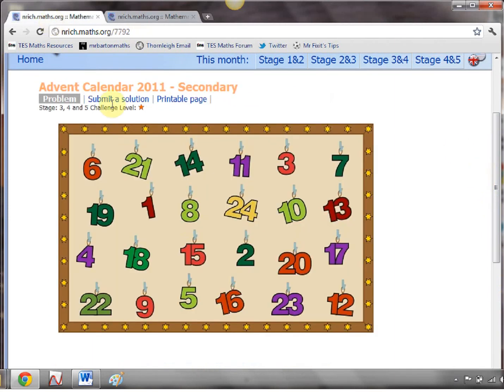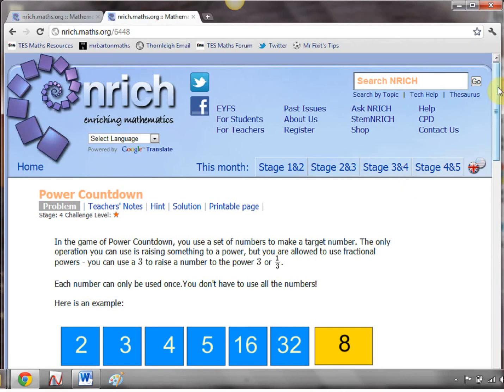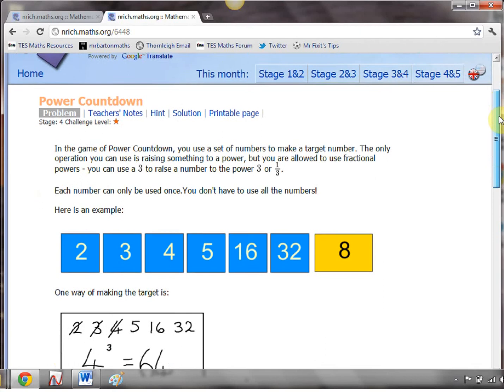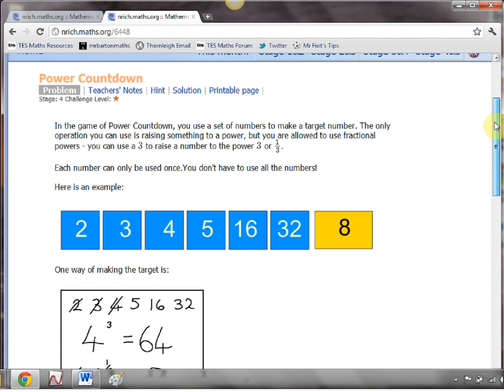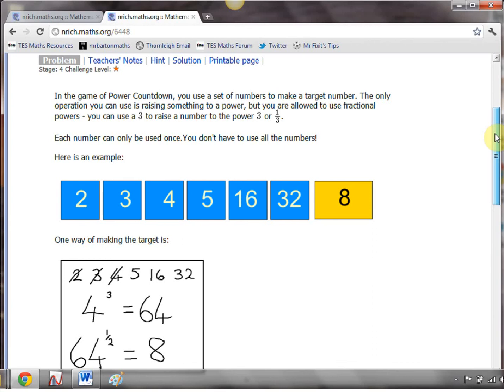And finally, we break up from school on the 22nd of December — I cannot believe it's so late — but what a way to end the term with this little classic. It's not just your standard numbers game countdown. It's power countdown. The students have got to make a target number, but the twist is this time the only thing they can use are powers. So this is a great one for your GCSE students, especially those who've perhaps got an exam coming up in January and would like a bit of practice.